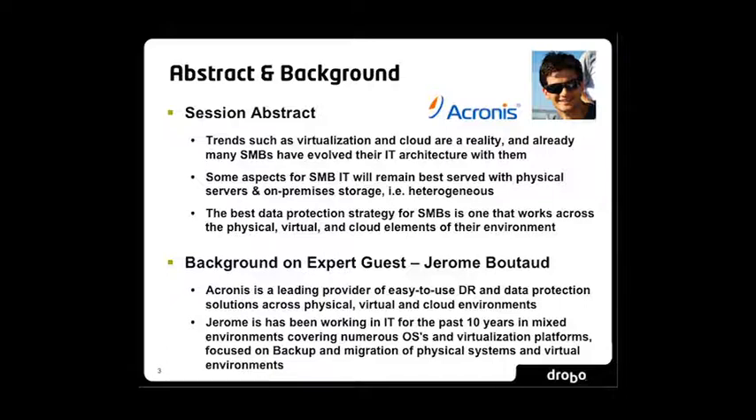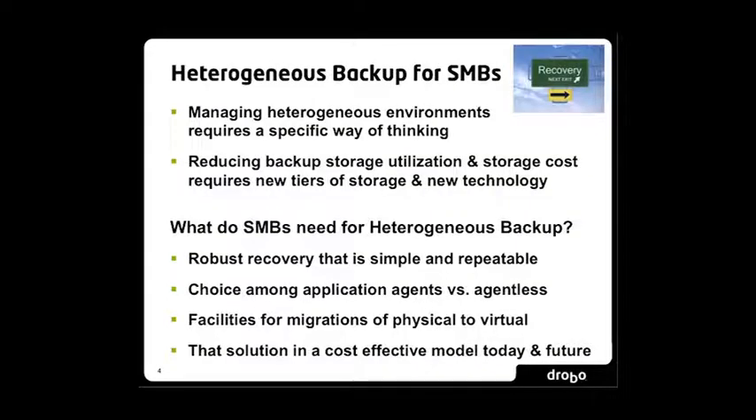Let's keep things focused around small and medium business. A couple of points worth making: heterogeneous environments require a specific way of thinking from a data protection standpoint. It's never a bad time to reduce both the cost and the amount of time it takes to do storage and data protection strategy. There are new technologies you can look at for doing data protection. In terms of requirements for a small and medium business, recovery is the most important thing.